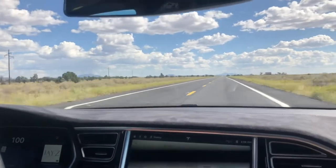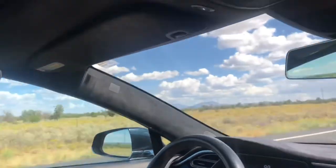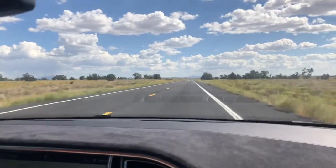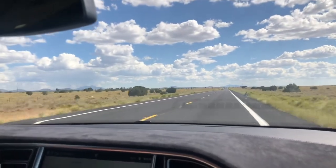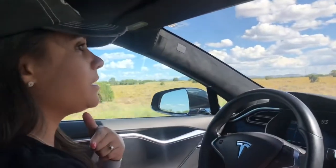It's going 100 miles an hour, guys! It doesn't even feel crazy — it just feels like I just sped up a little. The car that was in front of me is so far back already.